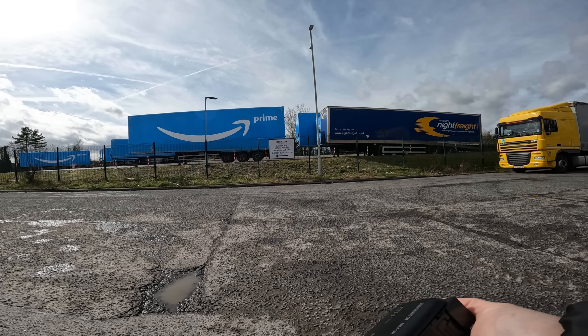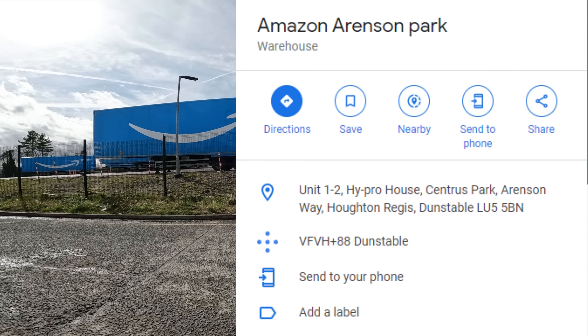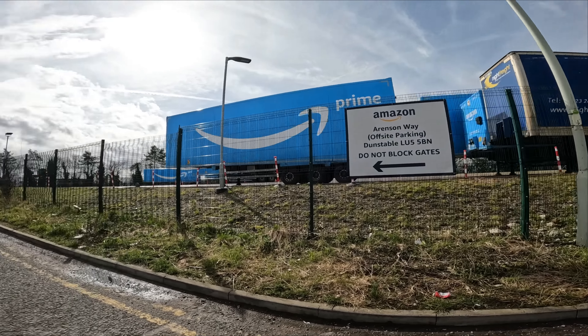Welcome back to the channel guys. Today we're taking a look at the Amazon off-site parking here in Dunstable, LU5 5BN. Do not block the gates.